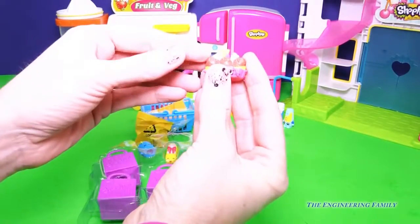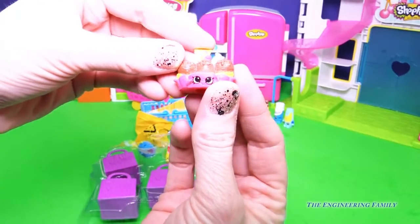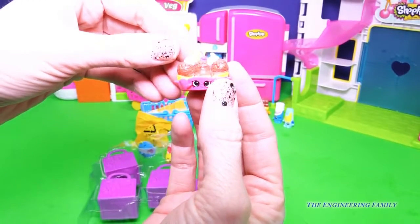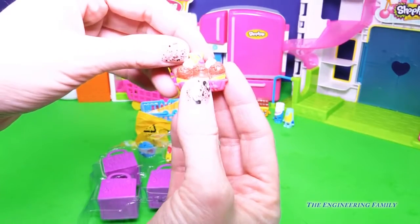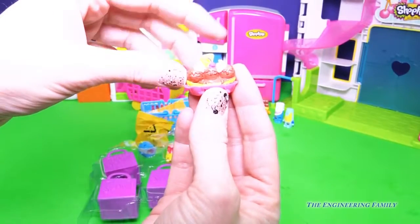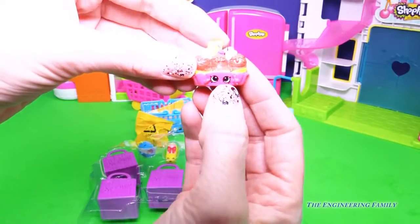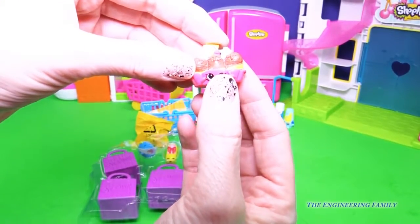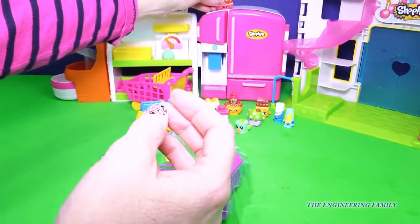And then the next one we have here is Banana Splitty. Look at that — chocolate ice cream, whipped cream, cherry, and a little cone embellishment on top of a big banana. Oh you guys, this is making me want some ice cream. I love Banana Splitty! So let's put her way up there.